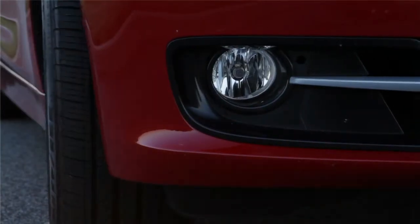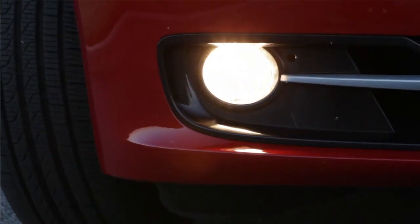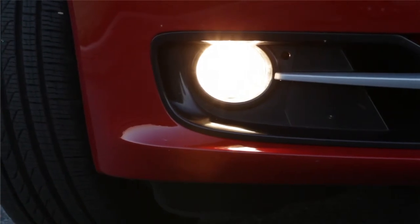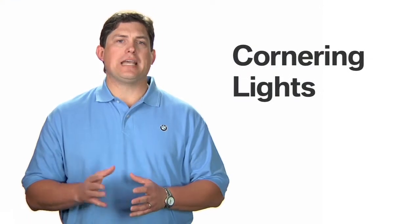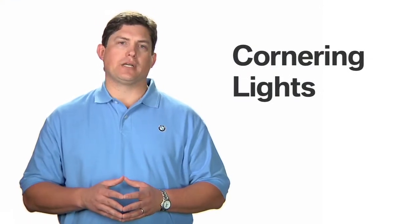On some BMWs, the fog lights serve as the cornering light by using a swiveling reflector that projects the light beam to the side of the car. On other BMW models, the inner headlamp serves as the cornering light.